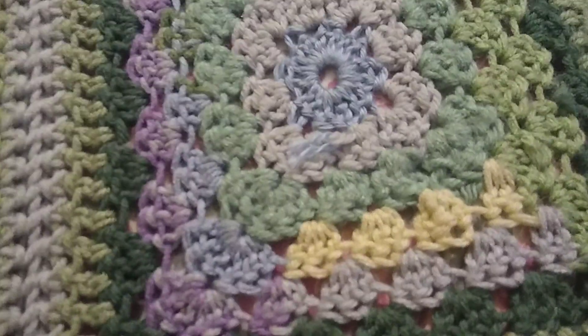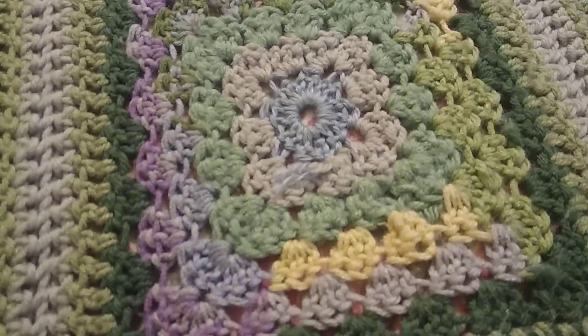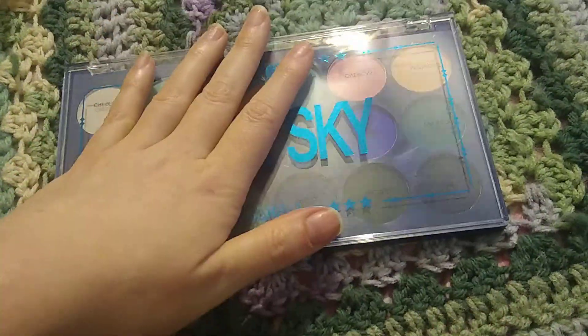Those are all the You Can Be palettes that I got today in my little haul that finally showed up. And then this ain't new at all, but it's the Blue Sky palette by C Color, which I had to buy — I was like, oh that's pretty.